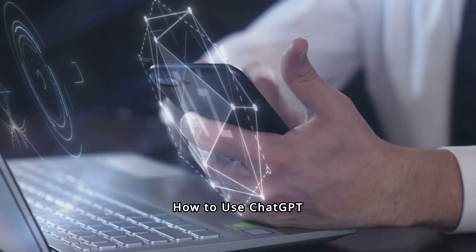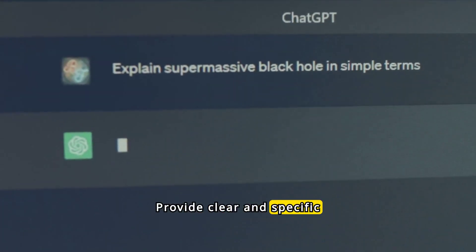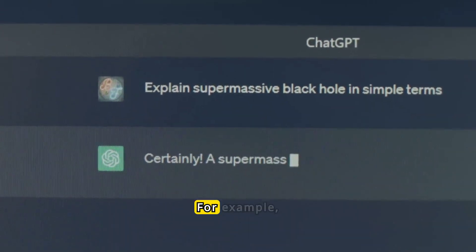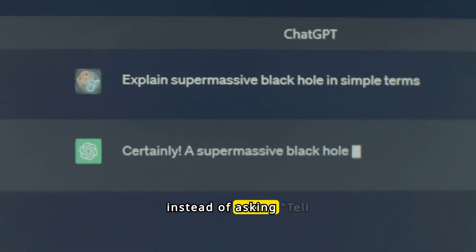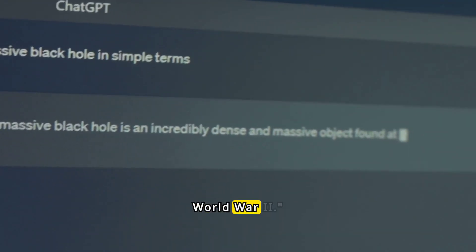How to use ChatGPT effectively. Clear Instructions: provide clear and specific instructions or questions to get the most accurate and helpful responses. For example, instead of asking 'tell me about history,' specify 'tell me about the causes of World War II.'